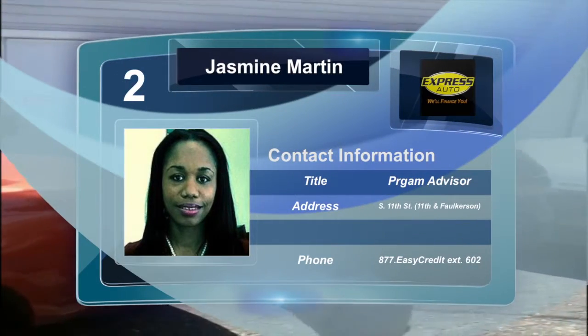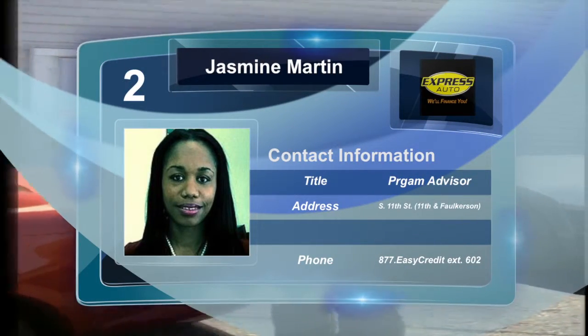I'm Jasmine. This is Express Auto Niles. Come see me at 269-262-4333, extension 602.